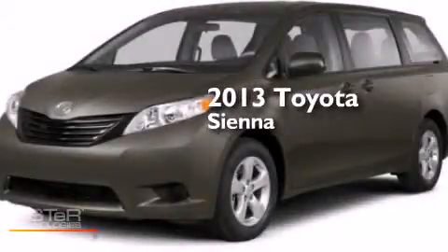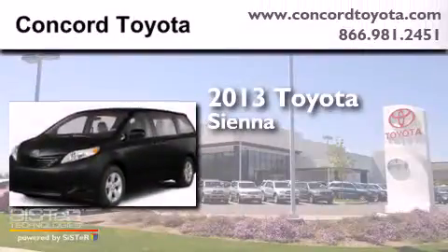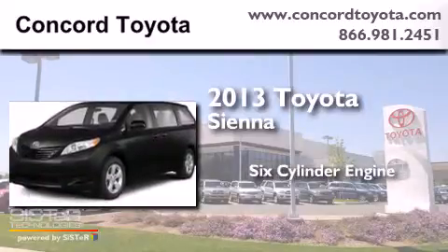This is a brand new 2013 Toyota Sienna. It features a six-cylinder engine and an automatic transmission.